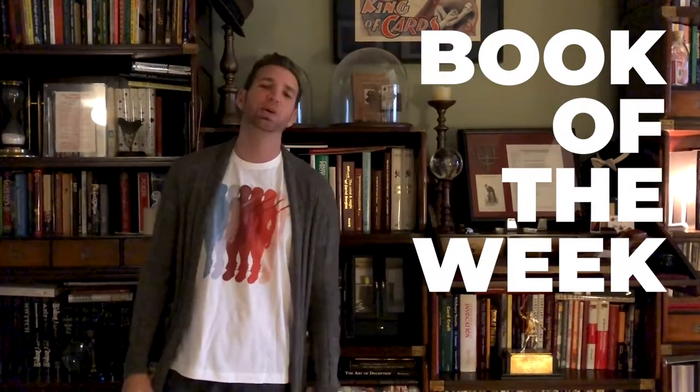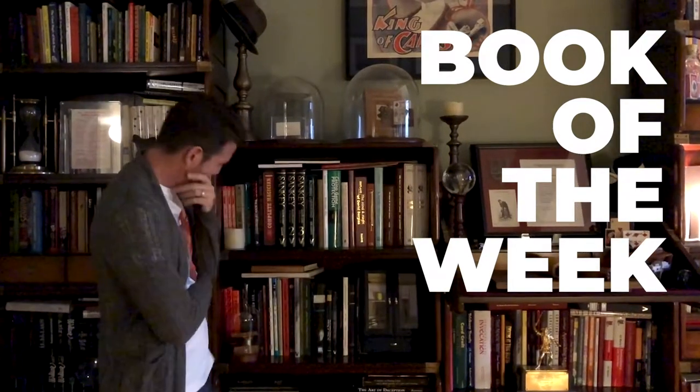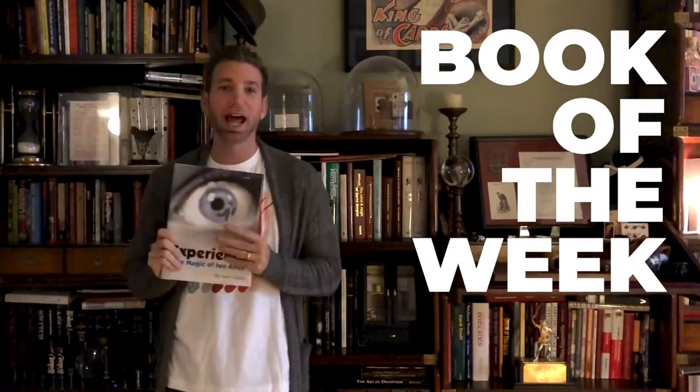Alright, it's Joshua J for Book of the Week for Vanishing Ink Magic. This is the first one I've ever done, and it was an easy choice — the one I wanted to point out to you because this is such an overlooked book. Let me just pose like I'm picking it at random. This is Experience Magic of John Allen.